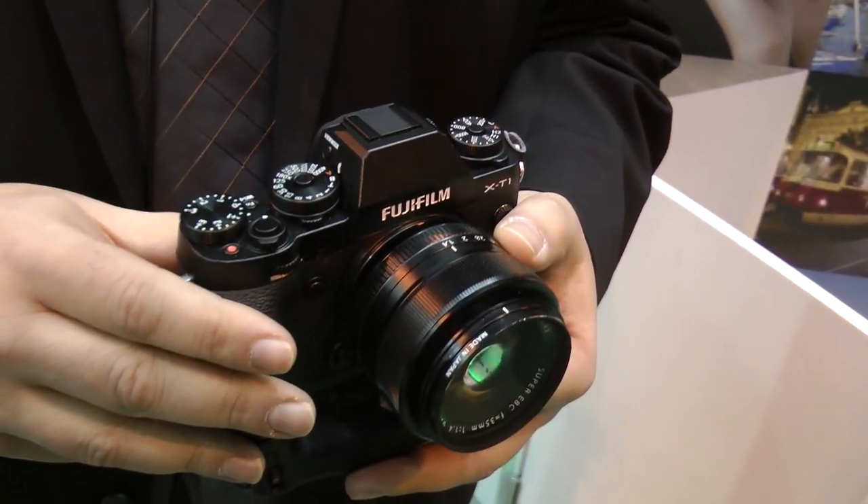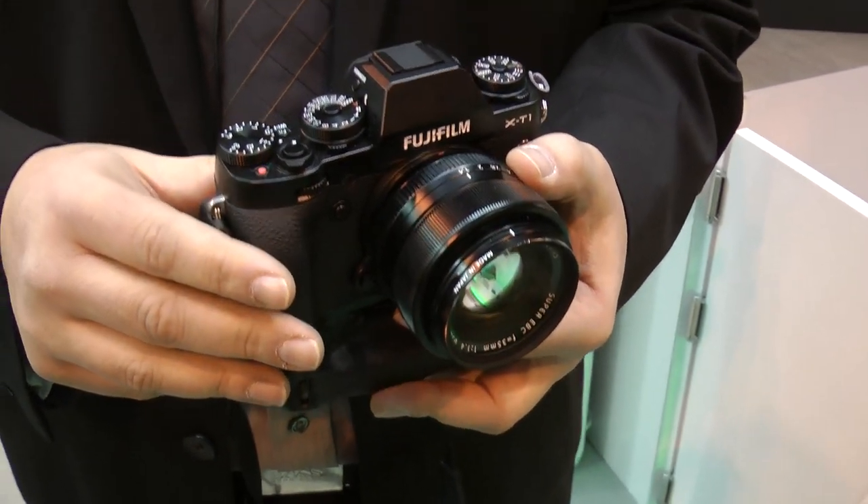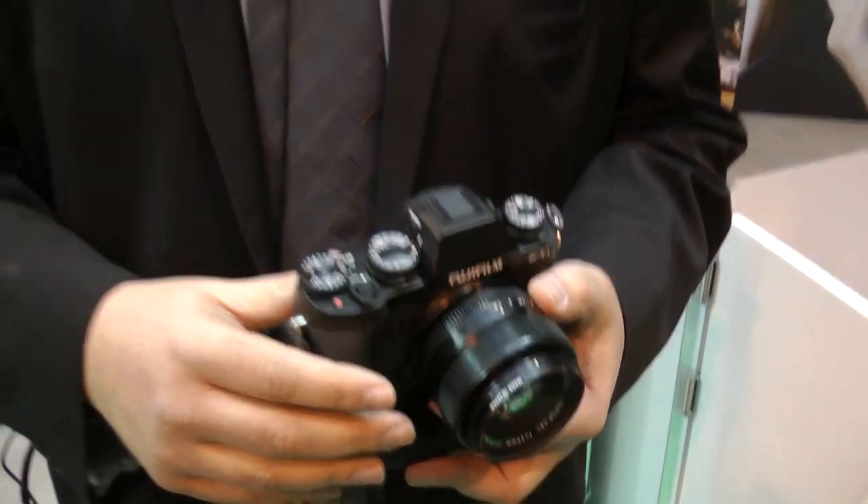It's got all that stuff people loved about the X100 with all the direct dials, but brought to a camera with interchangeable lenses — it uses the new XF lens range system. It also has the X-Trans sensor, the same as the one in the X100S and the XE2.